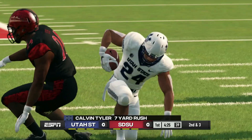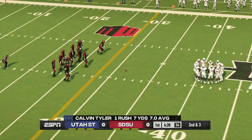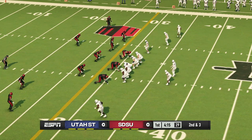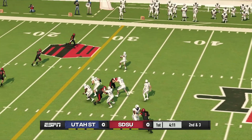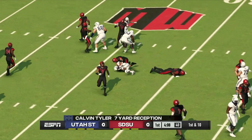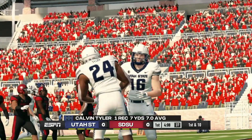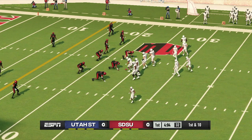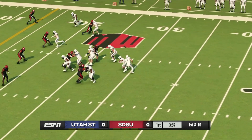Brought down at the 31. Second down, they're going to need about three yards for the first down. Strike complete — he's tackled at the 24. The pass is complete for seven yards and that'll be a first down. How about the poise of this quarterback to locate his receiver past the sticks and get him the ball? The quarterback didn't waste any time getting rid of that one.